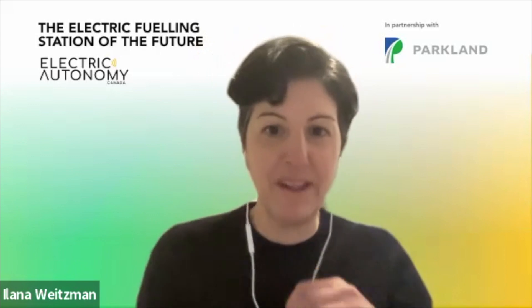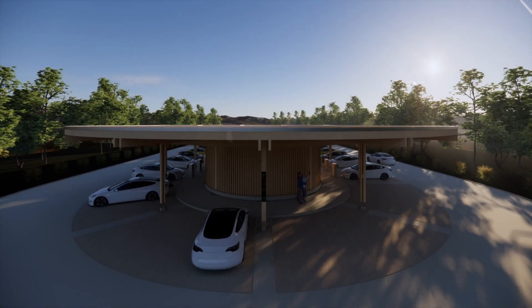One of the biggest issues to EV adoption is range anxiety. It is a fact that after driving 400 kilometers, everyone needs to rest. And so we had this idea that you not only need to recharge your car, but you also need to recharge yourself. We wanted to showcase the differences between gas refueling and electric refueling and how that can be a positive experience.